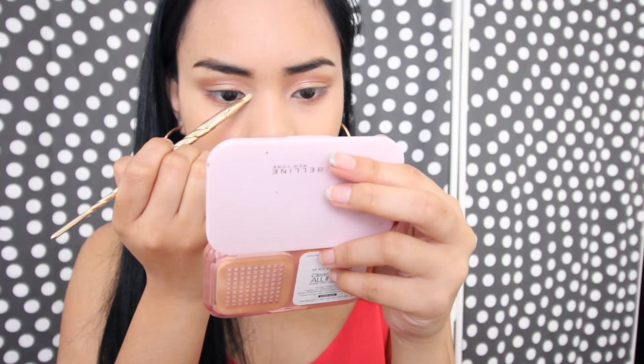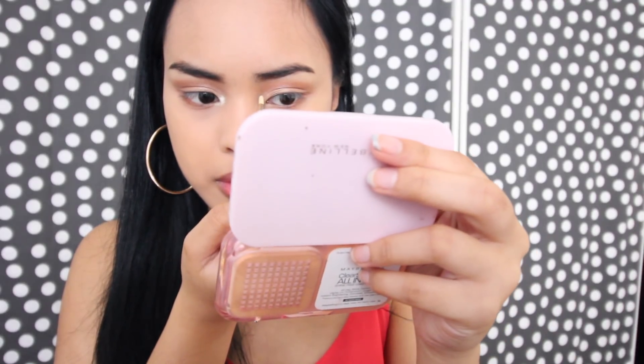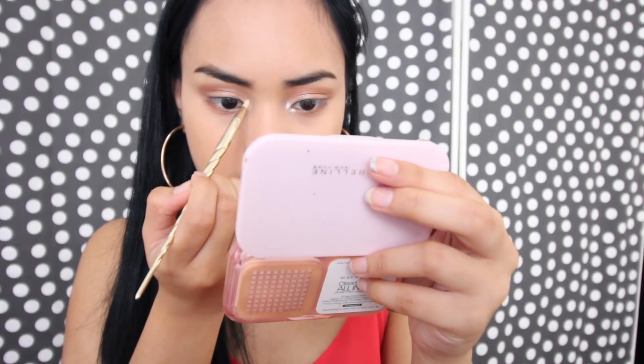I'm gonna wet this brush — super wet — and dip it into this color, a white, like a pearl white. I'm going to put that on my inner corner. It's just pigment though, very pigmented. And I'm going to put it under my lashes as well.